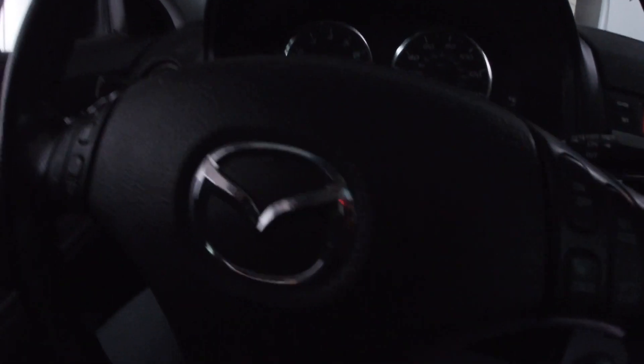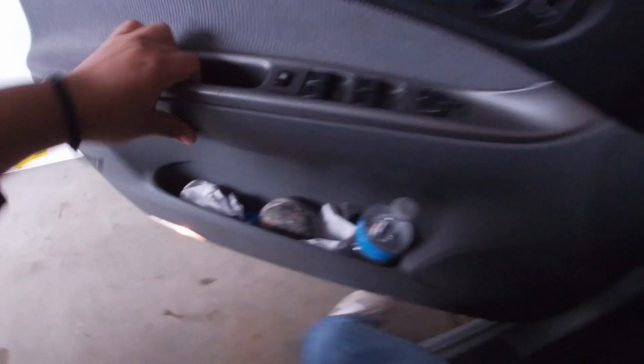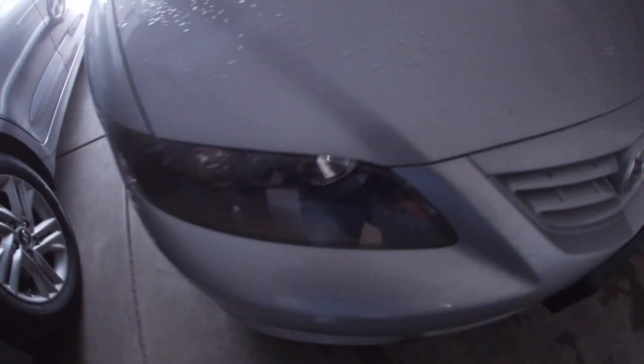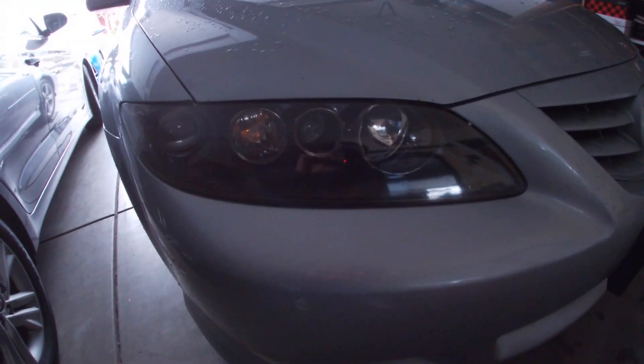I completely forgot to film the headlight restoration. But I'll go over a little rundown real quick to show you guys how to do it and show you guys the results. Headlights look basically brand new — came out great. The GoPro's upside down, I'm going to have to flip this in iMovie.